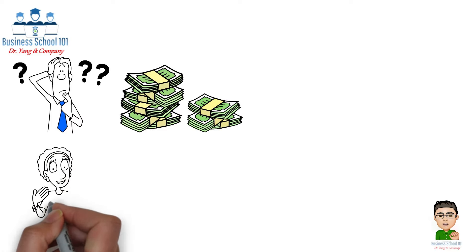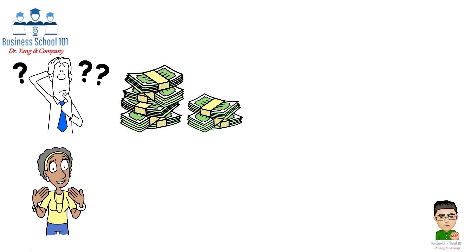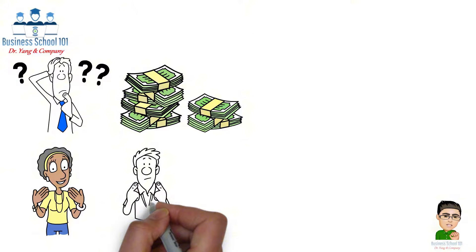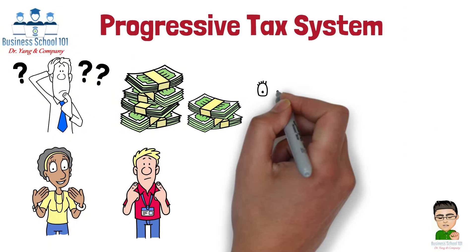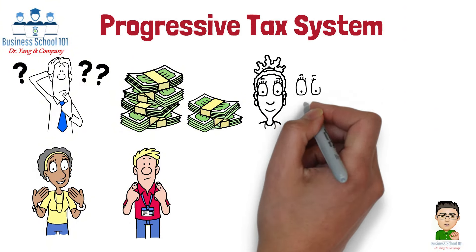Hello everyone, welcome to Business School 101. Have you ever wondered why some people pay more in taxes than others? Why does someone making $500,000 a year pay a higher percentage of their income than someone making $50,000? The answer lies in the Progressive Tax System.